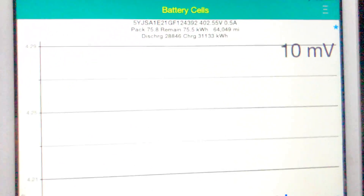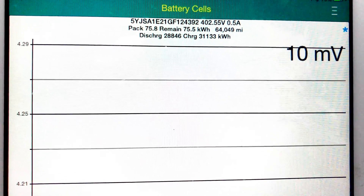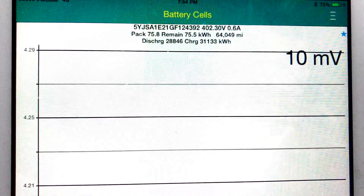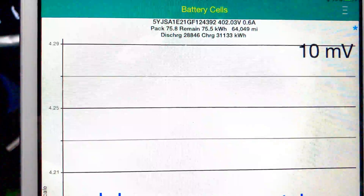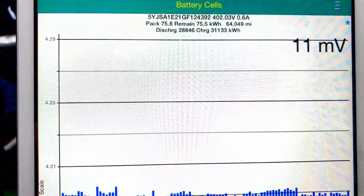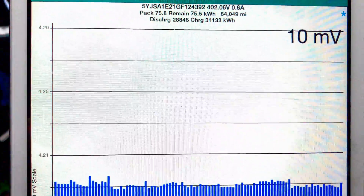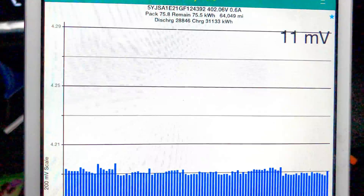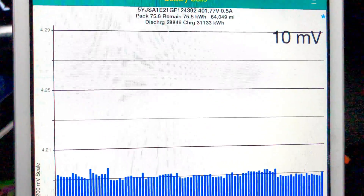Let's go down to TM Spy here. Kilowatt hours into the battery pack — total lifetime discharge: 28.846 megawatts. Total lifetime charge: 31.133 megawatts.